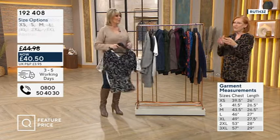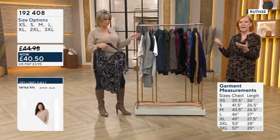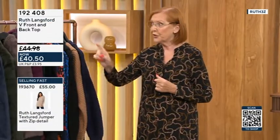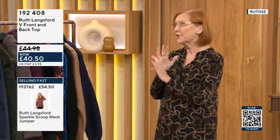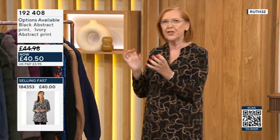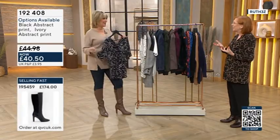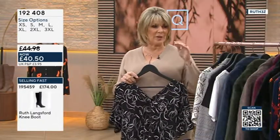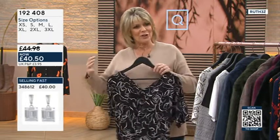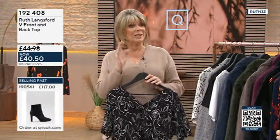If you have just joined us this evening and maybe you've never bought any of Ruth's fashion before, this would really be a good toe in the water here because you would experience firsthand the quality, the finishing, the attention to detail and have something a bit different in your wardrobe. It's a bit different, isn't it? So I do a lot of classic things, but actually my range has grown and changed, which I think we all do as well.